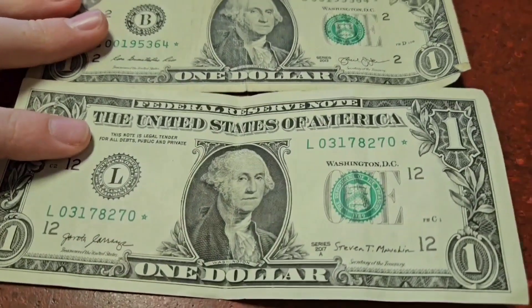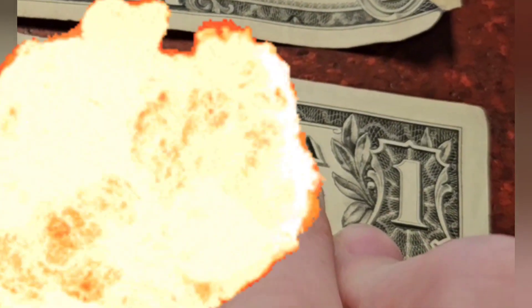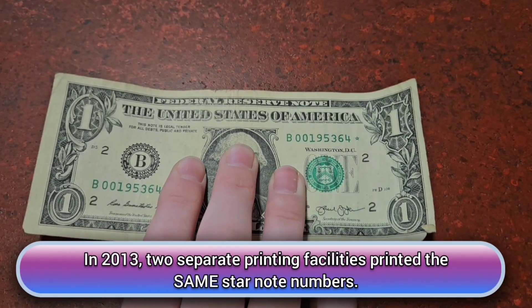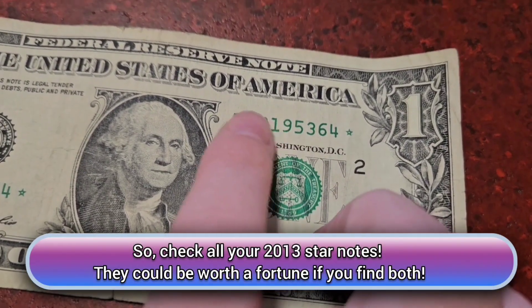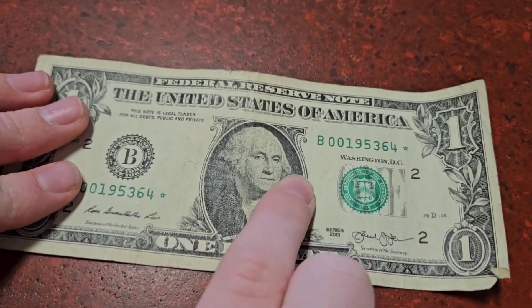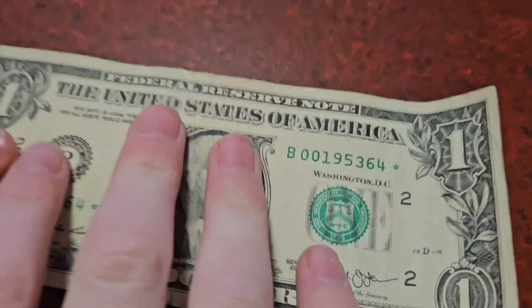Here are two cool ones I'm keeping. Number one, we have my birthday — I was born on St. Paddy's Day. This one is actually a little rarer because it has a partner with the exact same serial number. In 2013 at the mint they made a mistake, so two bills with identical serial numbers were printed. If we can find the matching one it's worth a lot of money. Keep an eye out — they're always from 2013.